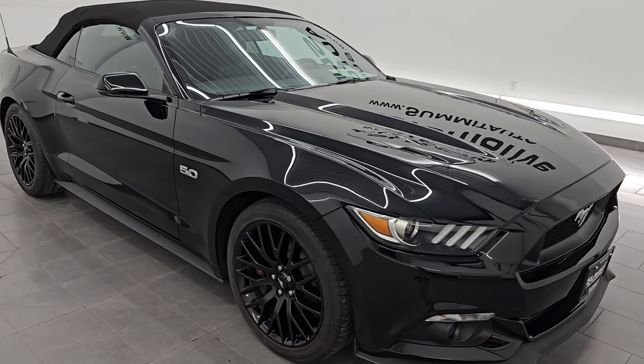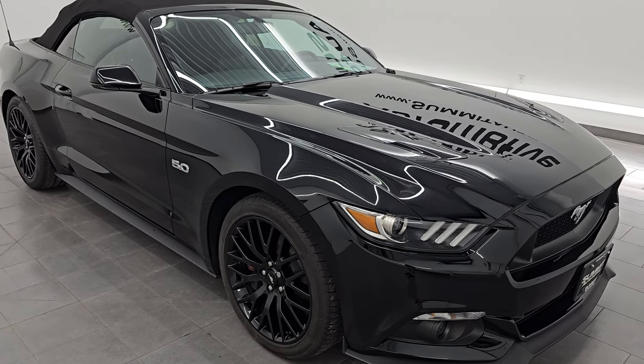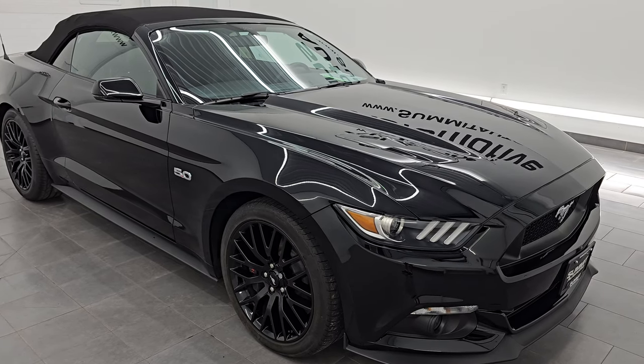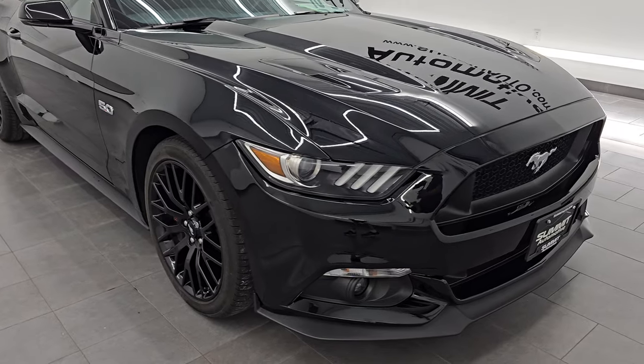This car has been fully safetied and inspected by our service shop and has a fresh oil and filter change. All the fluids have been checked and topped off, and this car is 100% ready to go. This is a clean title history, clean Carfax. It's been previously owned in Florida, Pennsylvania, and Vermont.